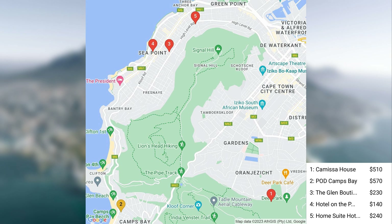Next on our list, POD Camps Bay. Prices for POD Camps Bay are typically around $570 per night and can range from $420 to $1,080 per night.